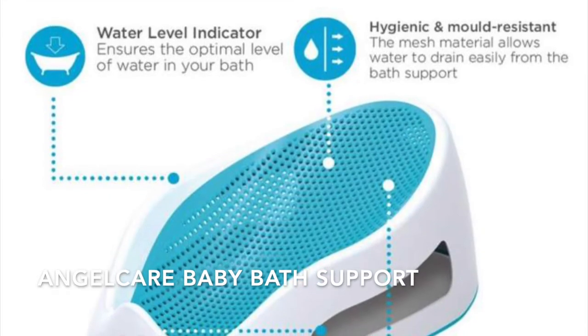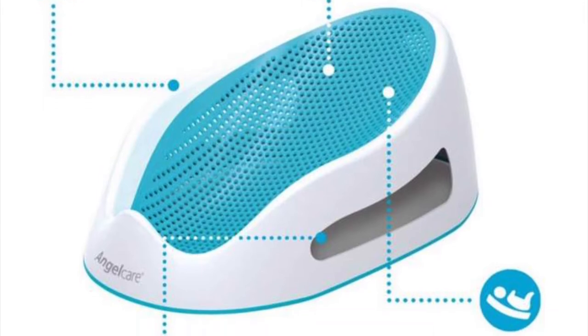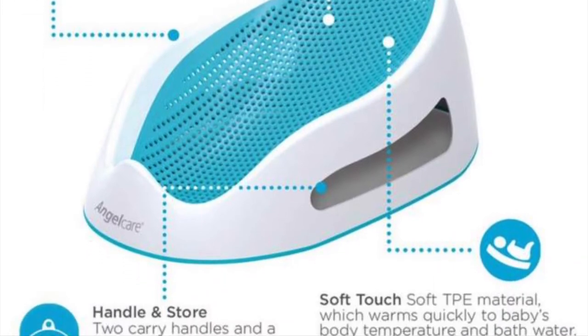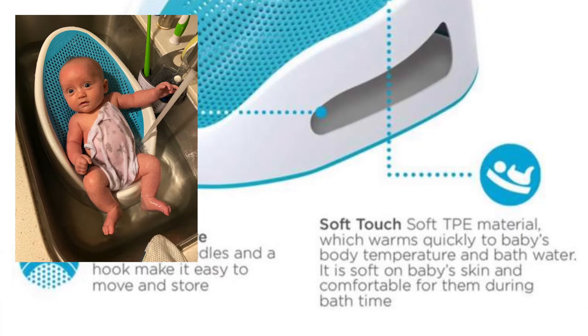The first product I want to share with you is the Angel Care baby bath support. This has worked really well for our family. We currently use it in the sink, but I know it will work just as well in a bathtub.